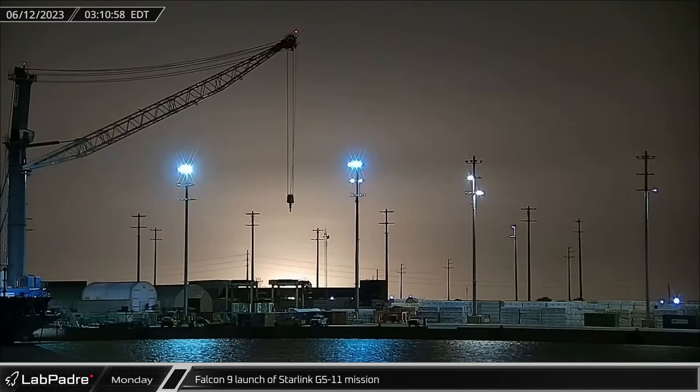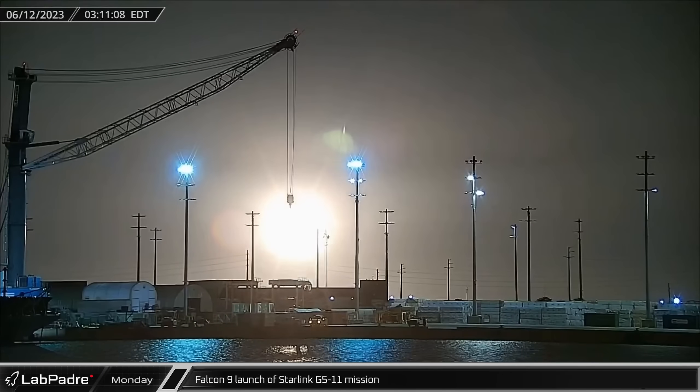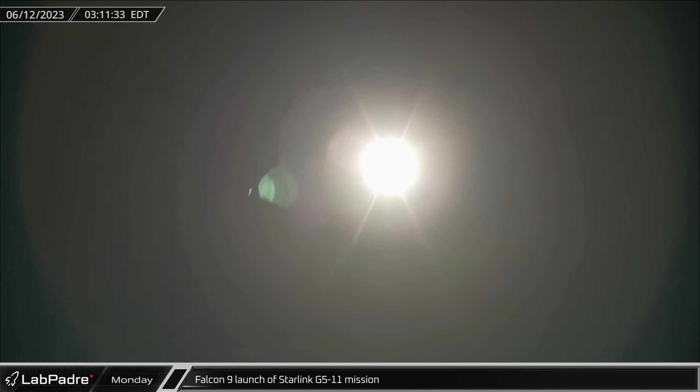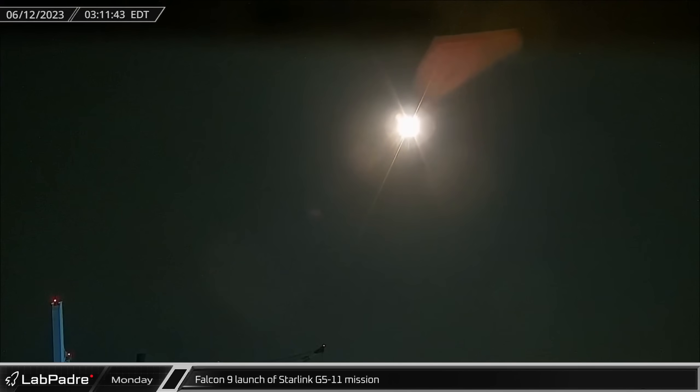On Monday, another Falcon 9 took to the skies as the Starlink G511 mission lifted off from Space Launch Complex 40, carrying 52 Starlink satellites into orbit.